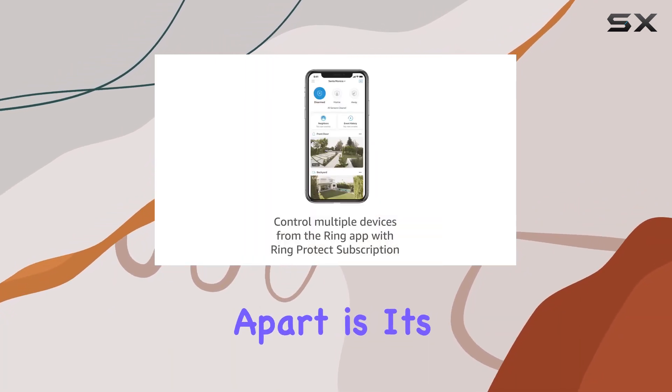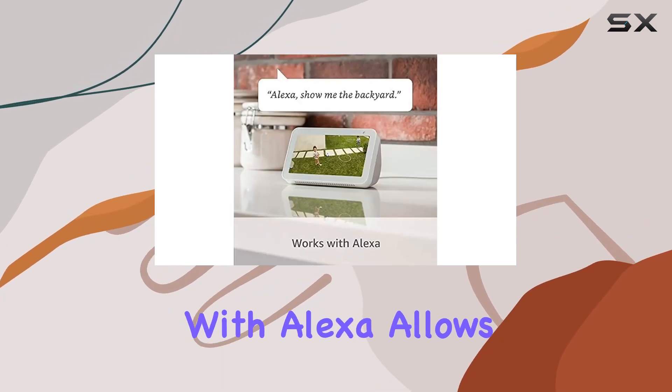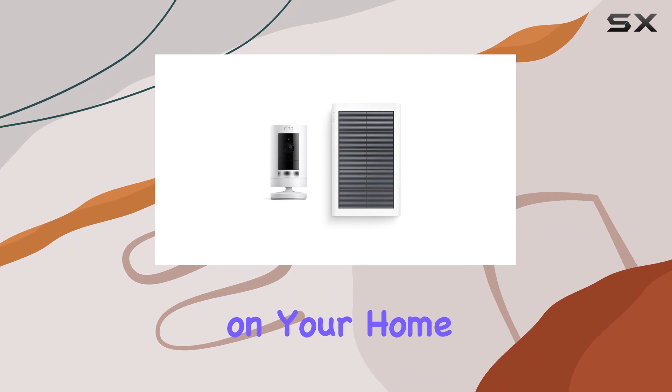What sets this camera apart is its seamless integration with Alexa, offering added peace of mind. Pairing with Alexa allows you to effortlessly keep an eye on your home with voice commands.